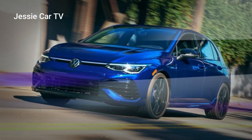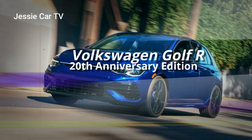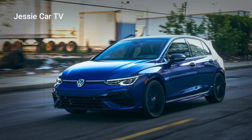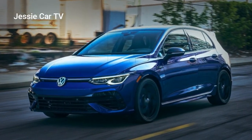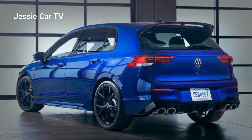Hi everyone. Volkswagen of America has released the Golf R 20th Anniversary Edition. It celebrates 20 years of high-performance all-wheel-drive Golf automobiles, starting with the Golf R32 in 2002.